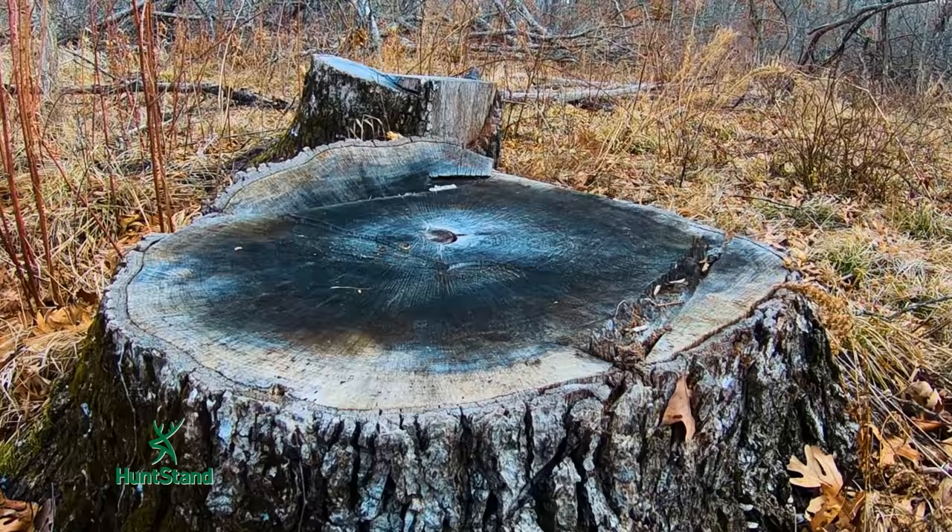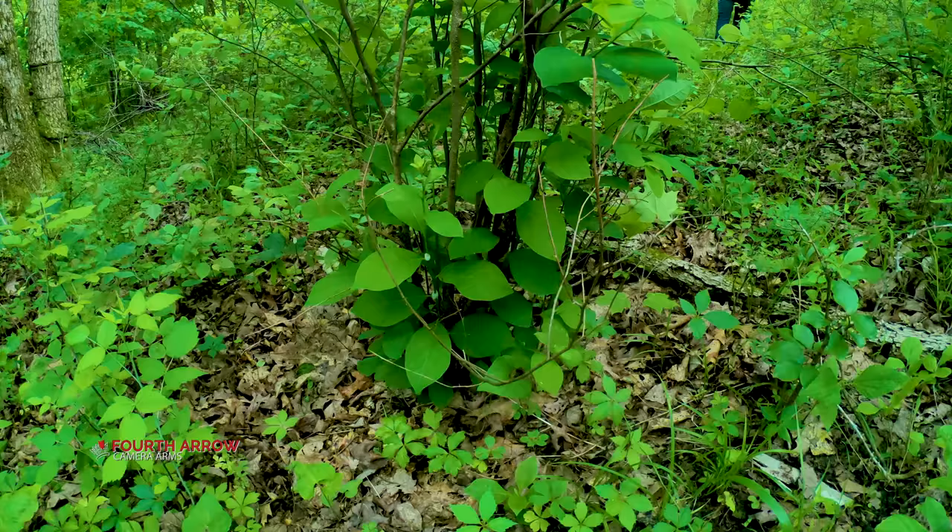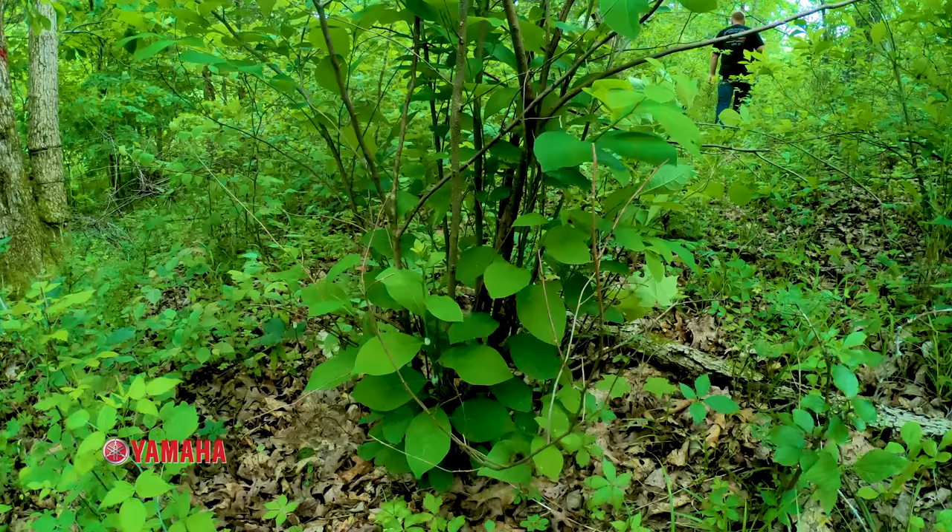In areas that are predominantly a hardwood forest, folks traditionally just took a chainsaw, felled the trees they didn't want, and allowed sun to reach the forest floor. It worked for a little bit, but typically, unless those stumps are treated with a herbicide, they would all produce lots of stump sprouts, which would shade out the native grasses and forbs and reduce visibility, making it even worse than before the trees were cut.